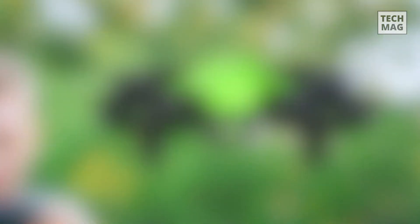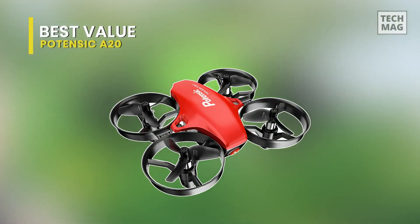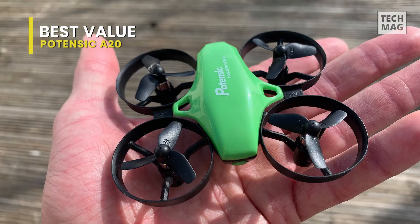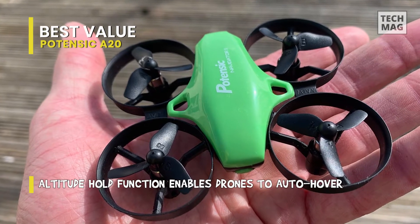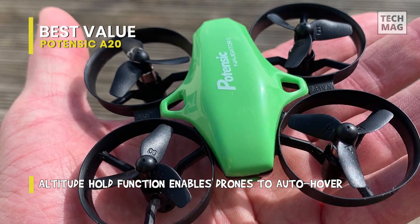Best Value: Potensic A20. This mini drone is extremely light and portable. There are three speeds to choose from — you can race the drone with your kids or friends by adjusting the speed to your level of proficiency. With an altitude hold function, these drones will be able to auto-hover, remaining at the current height until the next instruction from the transmitter is received.